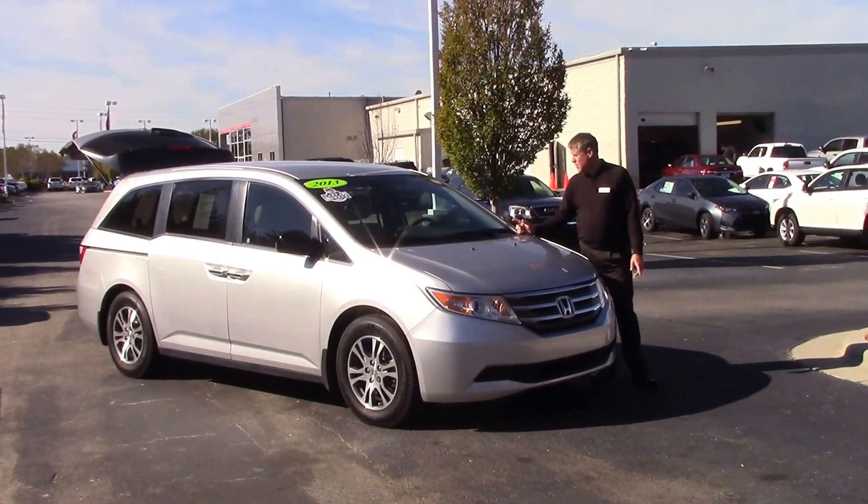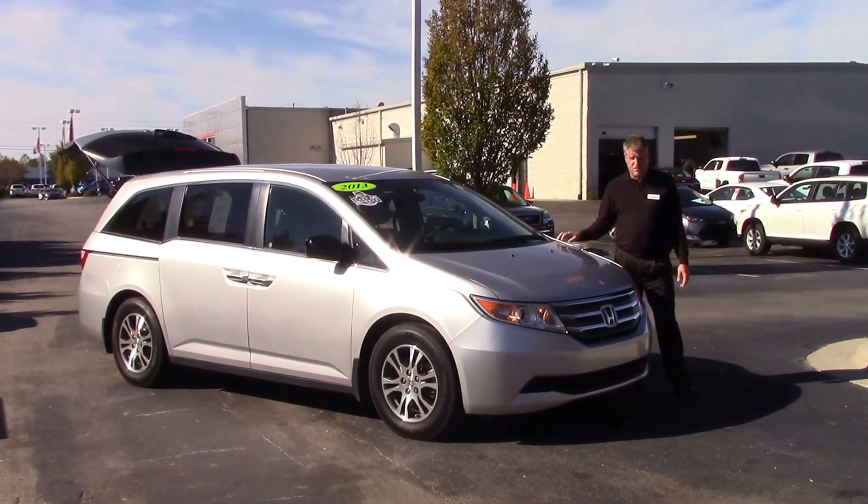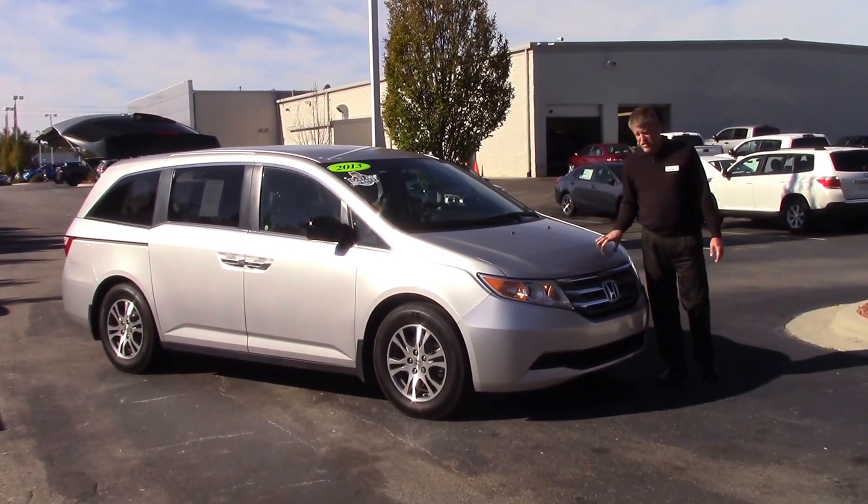Good morning everybody. My name is Mike Daines. Today we're going to talk about TD-9629A — it's a 2013 Honda Odyssey EX in Silver.